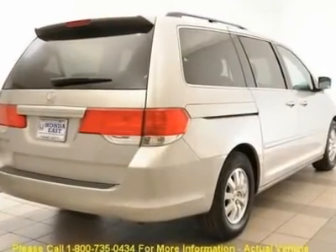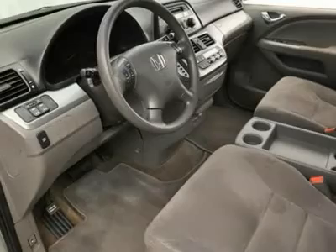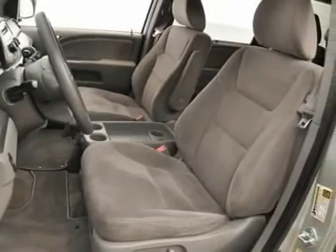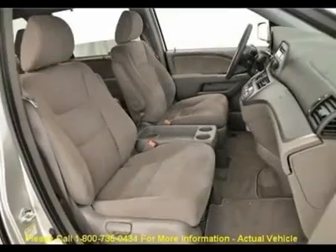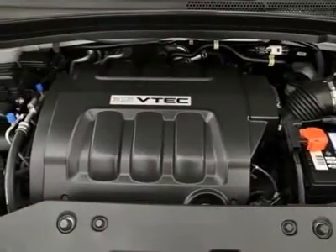Front dual zone A/C, garage door transmitter, HomeLink, heated door mirrors, low tire pressure warning, occupant sensing airbag, outside temperature display, power windows, remote keyless entry, and steering wheel mounted audio controls.